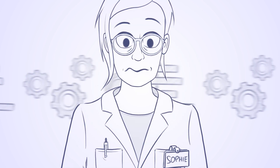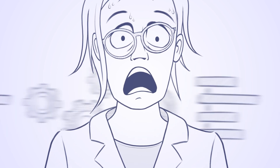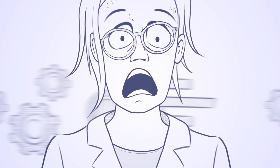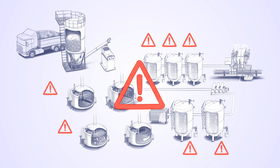So Sophie often feels like she has to be in many places at once. It's tough to keep track of all lab and process measuring systems, especially when you use different solutions that may fail to communicate with each other, or deliver results that don't match.